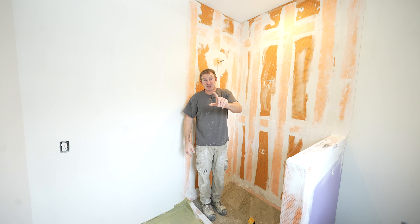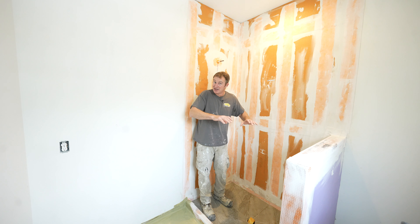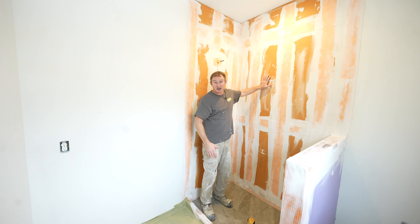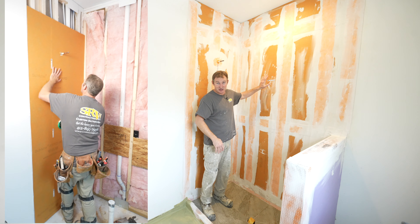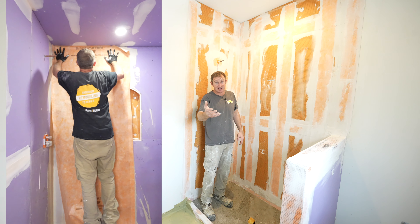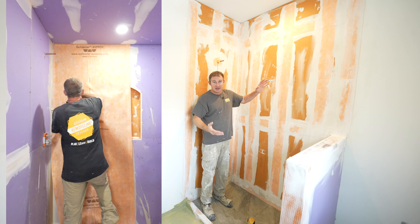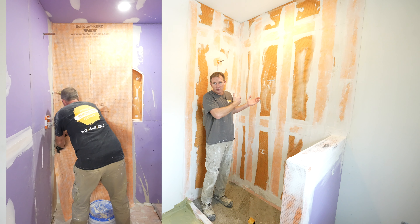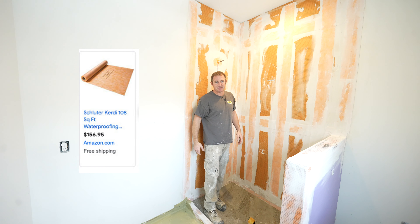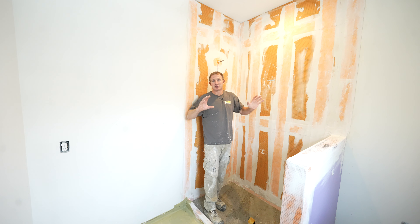The versatility comes into play in that you don't have to use their shower pans. You can do a mud bed and use the sheet membrane over top of it. You don't have to use KERDI board — KERDI board makes it faster, but you can just use drywall and then use a sheet membrane over top of it, which will reduce the cost of the installation. And it's very easy to get; you can order a roll of KERDI membrane fairly easily online and get it shipped to your door.